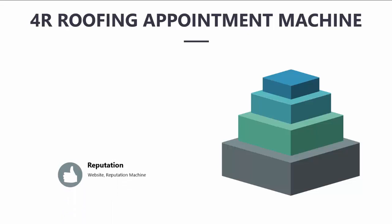The Reputation pillar is the foundation of all your marketing because your reputation is your foundation. In this pillar, we work on your website and your reputation through our reputation machine.